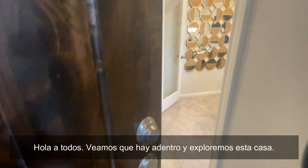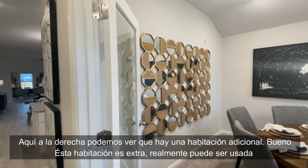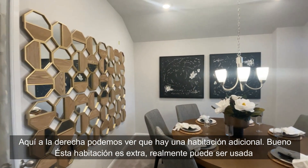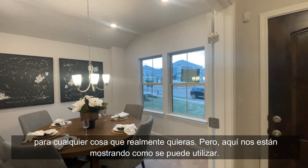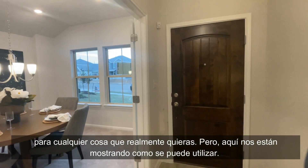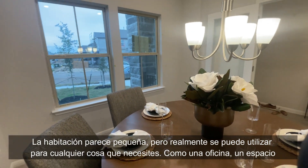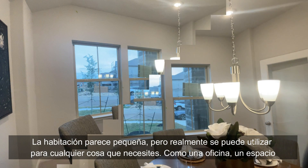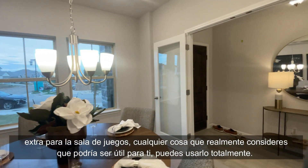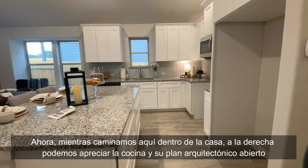Let's explore this home. Here on the right we can see there is an extra bedroom. This extra room can really be used for anything you want, but in this staging they are showing us how it can look as a dining room. It can really be used for anything — like an office, an extra space for a game room, or anything you consider useful.